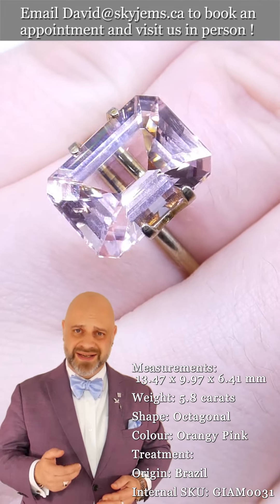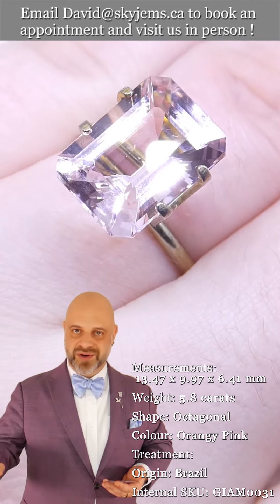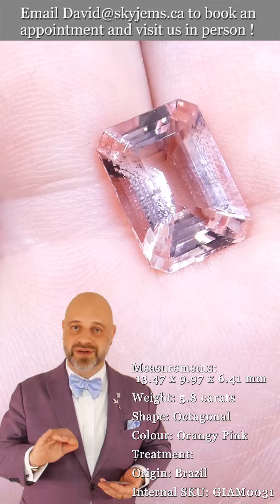You can see just how pink it is, and actually in real life it's even more pink. It still does have that orange undertone to it, but it's not a peachy stone — it is a pink gem and it's absolutely fabulous.